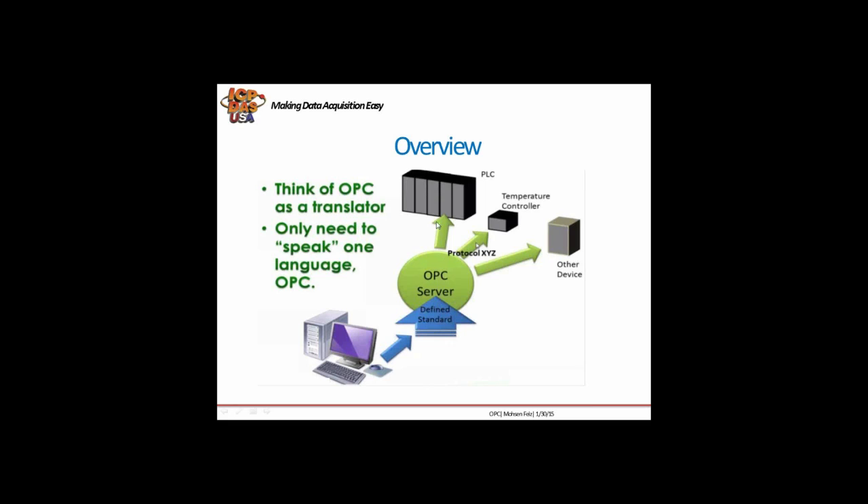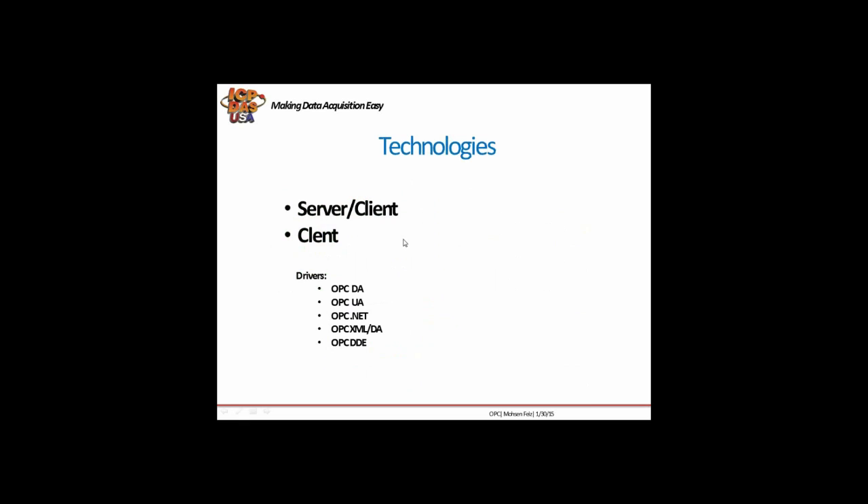For example, if the device on the other side speaks German or French and we only know English, we just need to speak English with the OPC server — the rest will be done by the OPC server itself. InduSoft can be a server-client or client-only. InduSoft can also be an OPC server. We have different kinds of OPC drivers in InduSoft: OPC DA, UA, .NET, XML/DA, and DDE.